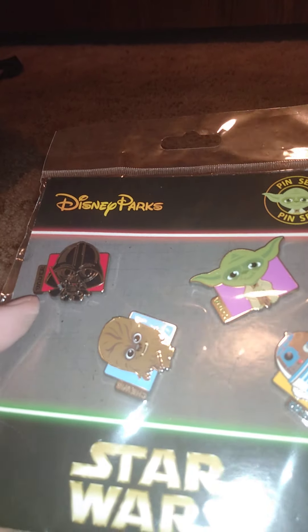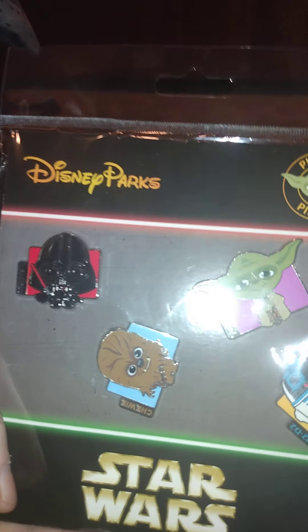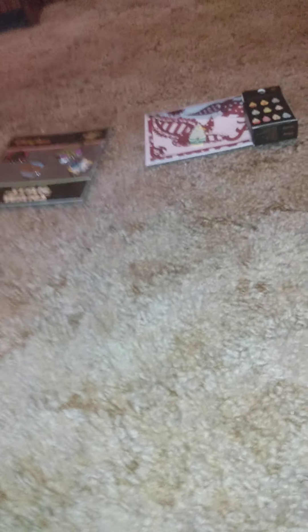The first thing I got from Pinderella Shop is this little pack right here — it had Vader, Chewie, Yoda, and R2-D2. I got it for my other half to put in a stocking. I'm going to get him things he'll like slowly here and there throughout the year, and by Christmas I'll have his stuff sorted.